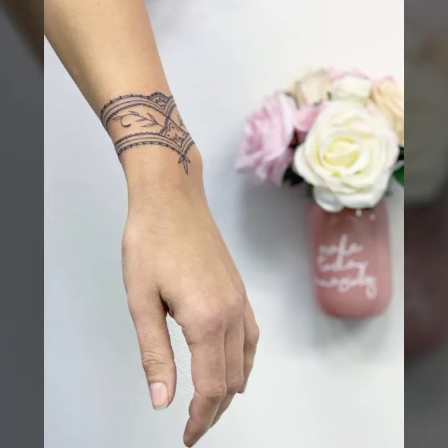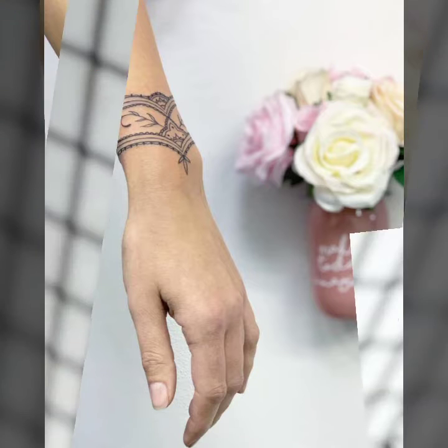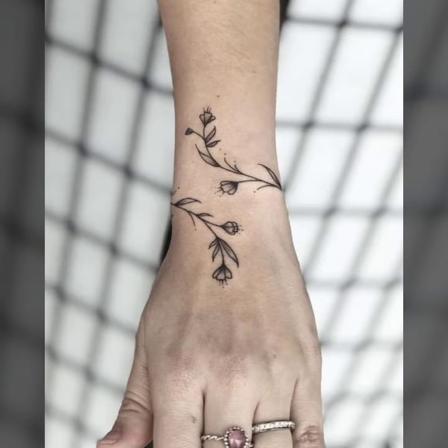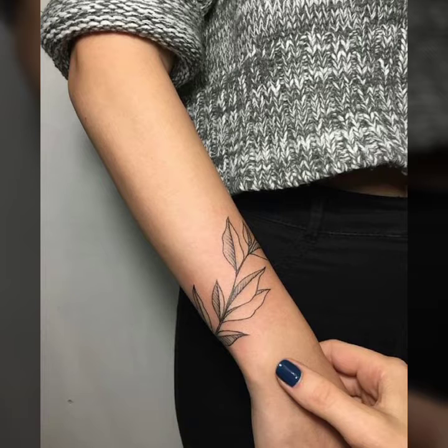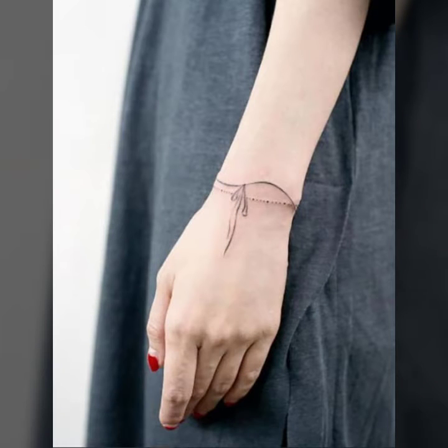Hello everyone, welcome back to my YouTube channel Fashion Lover Hacks. How are you? I hope you are fine and doing well. This is me, Asya, and today I will show you in this video very attractive ideas of wrist tattoo designs. This collection is so unique and very attractive design ideas for you. I hope you like it.